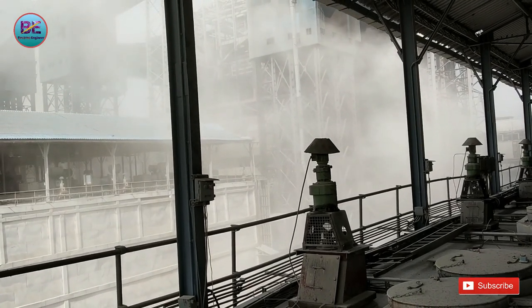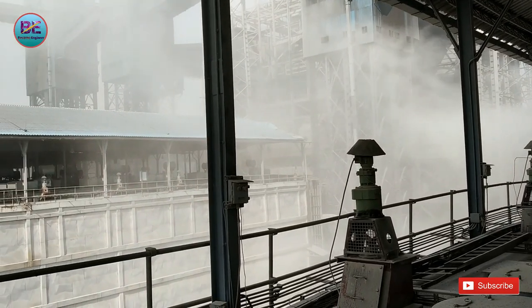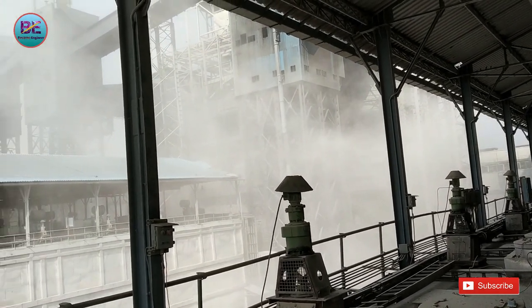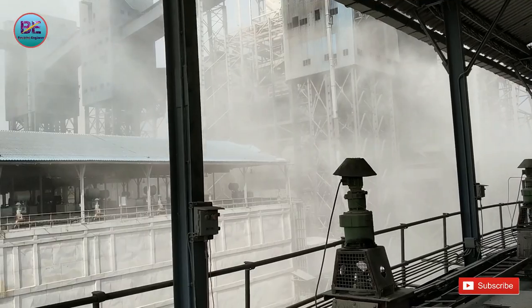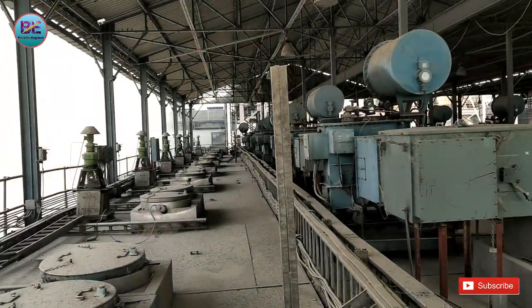आपको एकट्ठे बहुत सारी information मिलने वाली है boiler pressure part से related और electrostatic precipitator से related। इस वक्त देखो आप video में — यह जो आप देख रहे हो पूरा धुंधला सा, यह ash है। और यह electrostatic precipitator की ash है जो leakage हो रहे हैं कहीं से। यह हाल है हमारे government plant का। यह 36 साल का plant है।